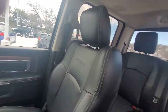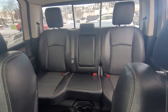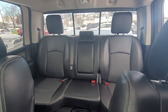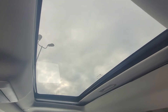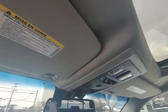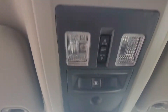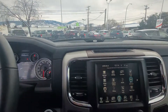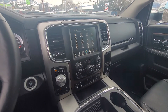Swinging around to the back, you can see how much legroom there is for the passengers. It does have a sliding rear window. Looking up top, we have the power sunroof. Coming over here, there's the slider for the rear window, your garage door openers, and right up there are your sunroof controls.